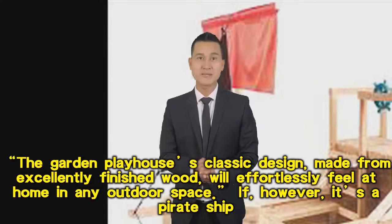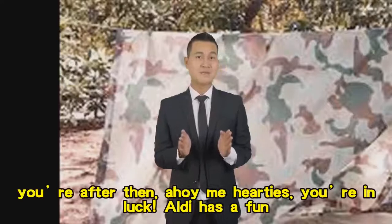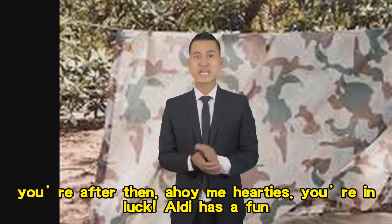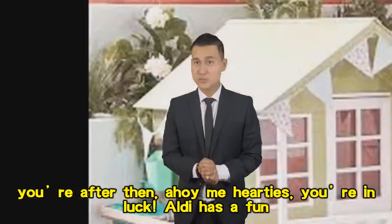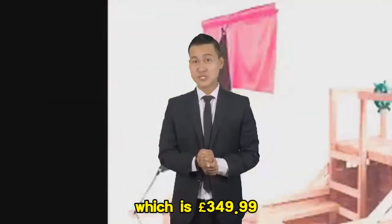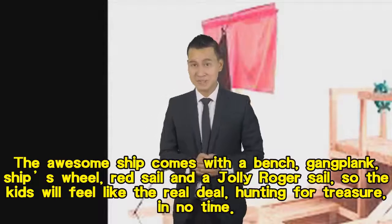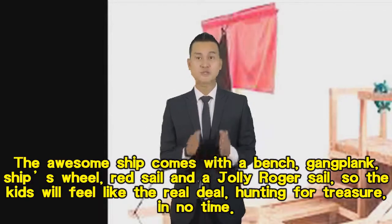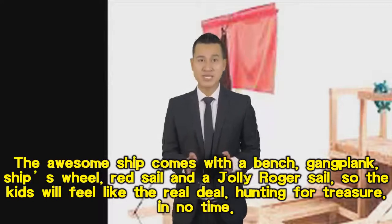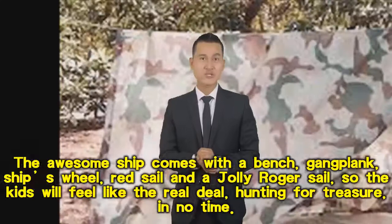If it's a pirate ship you're after, then ahoy me hearties — you're in luck! Aldi has a fun pirate ship for £349.99. The awesome ship comes with a bench, gangplank, ship's wheel, red sail, and a Jolly Roger sail, so the kids will feel like the real deal hunting for treasure in no time.